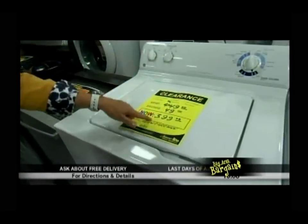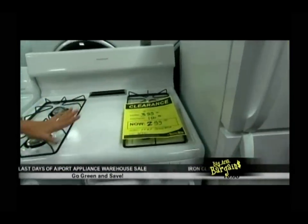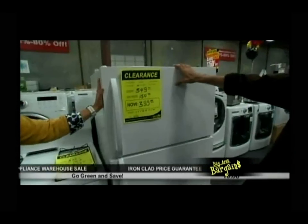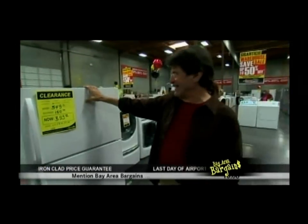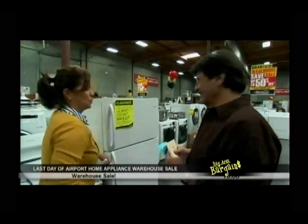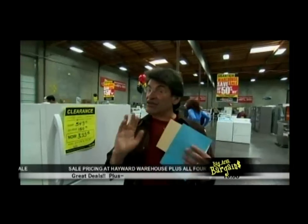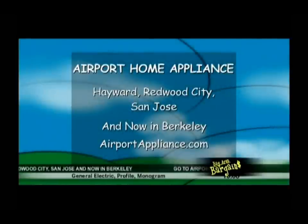These clearance models are where you can save a ton of money. Look for clearance items: $449 down to $399 on a General Electric, a Frigidaire at $399 down to $299 as a replacement range — great for the garage. Don't fix it, just replace it. And don't forget the low price guarantee and same day delivery, plus a special free delivery program when you mention Bay Area Bargains — ask store for details.